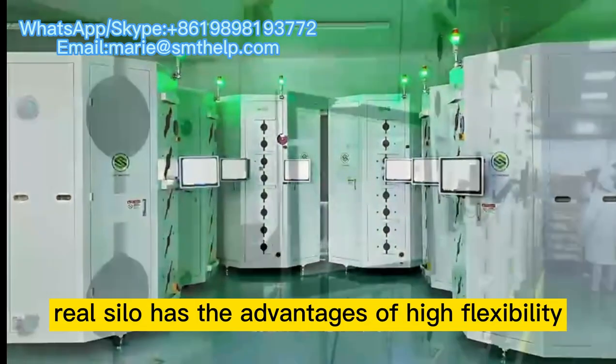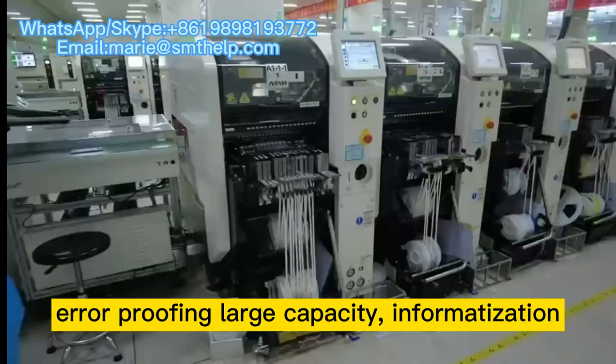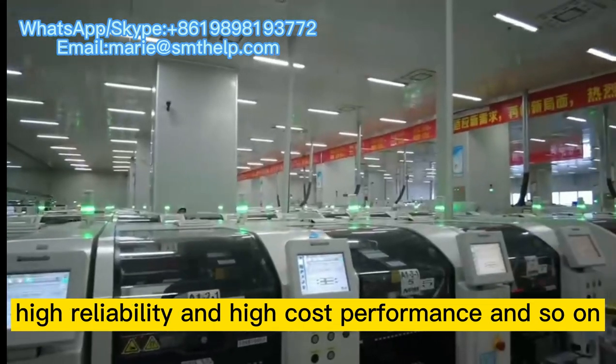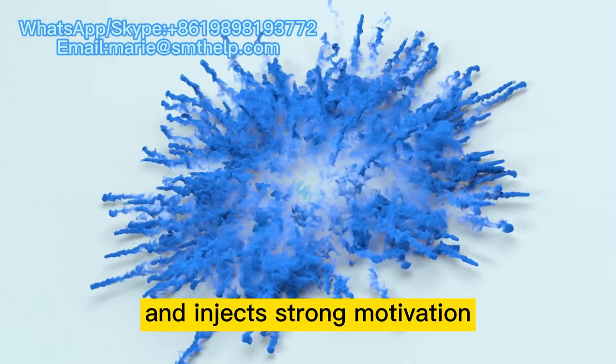The intelligent reel silo has the advantages of high flexibility, high efficiency, error proofing, large capacity, informatization, high reliability, and high cost performance. It brings good quality and efficiency improvement to the enterprise.